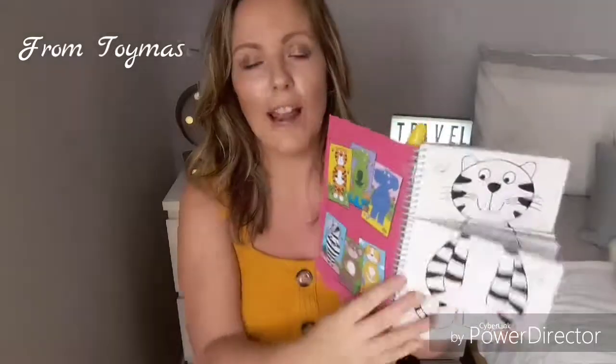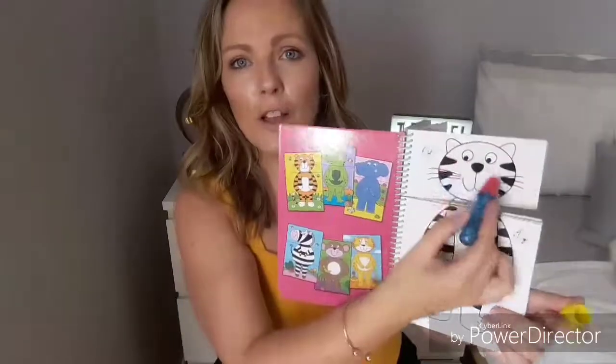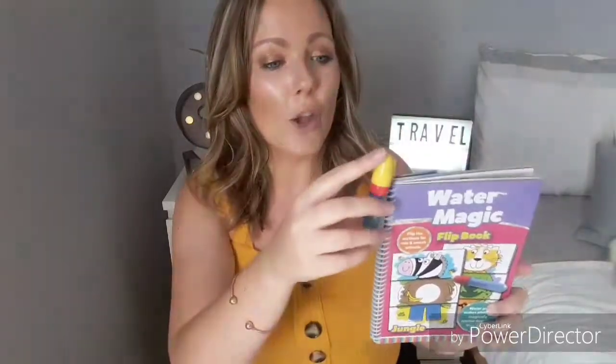I also have this coloring book — it's a bit different, it's a flip one with all different animals. You get this pen, and you fill it up with water, then you go over the picture and it colors in for you. What I love about it is that it's reusable — as soon as it dries you can do it over and over again. So if she gets bored of the iPad and just wants to do some coloring, this is really helpful.